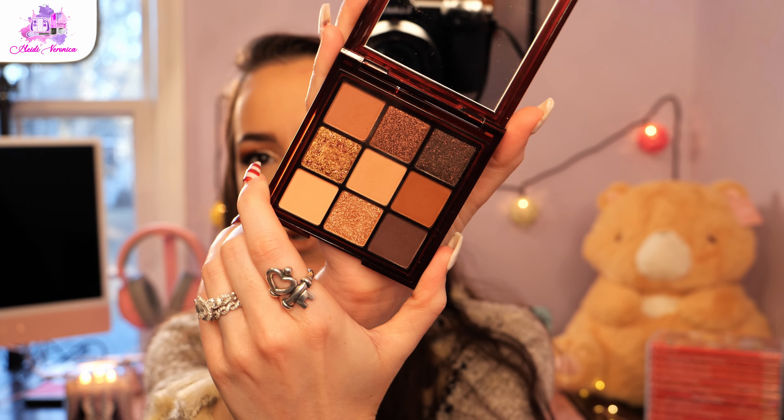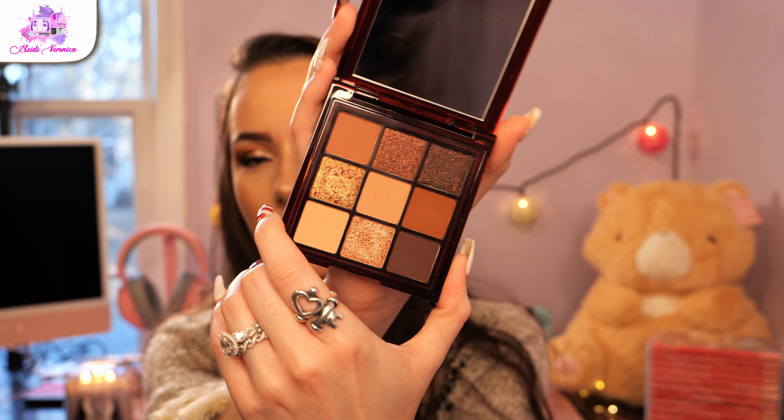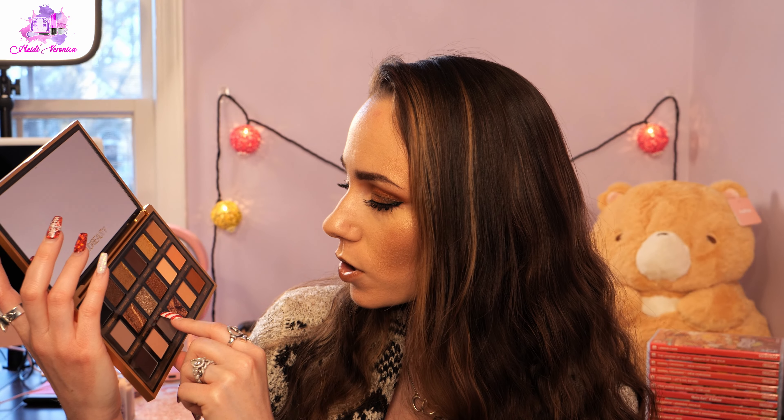I don't have any other full big Huda Beauty palettes — the only other Huda Beauty eyeshadow product I have is the Huda Beauty Chocolate Brown, which is also amazing. I love the Huda Beauty eyeshadow formula. If you're looking for a new neutral-esque but unique palette, this is your girl. I'm going to have another sip of coffee.